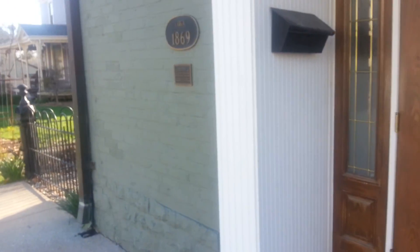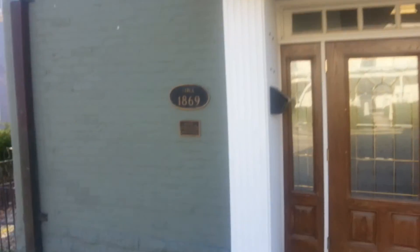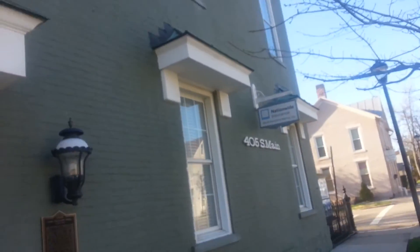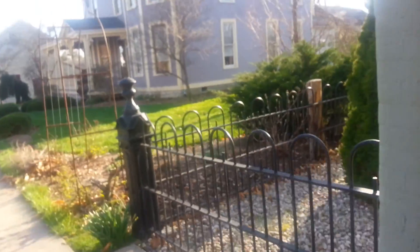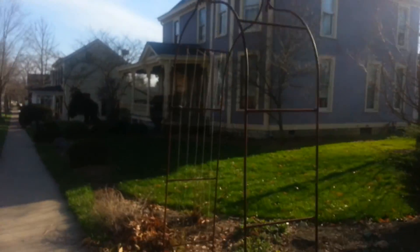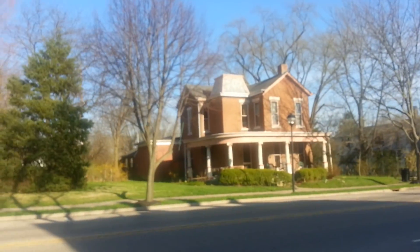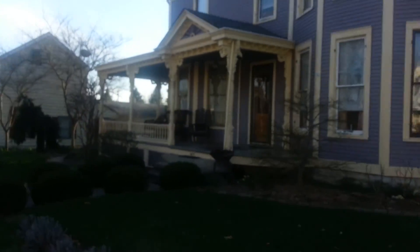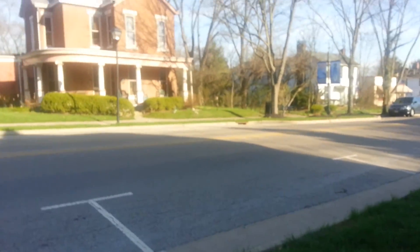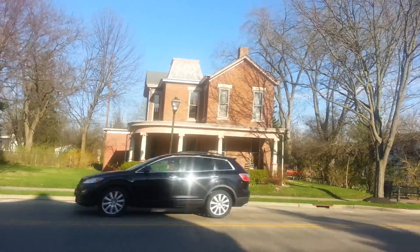Wow, this is really interesting. This property is 1869, on the National Register of Historic Places — a beautiful Victorian-style house right here. This is really beautiful through here. 1878 — that house right there.